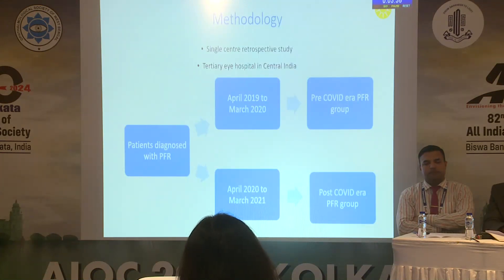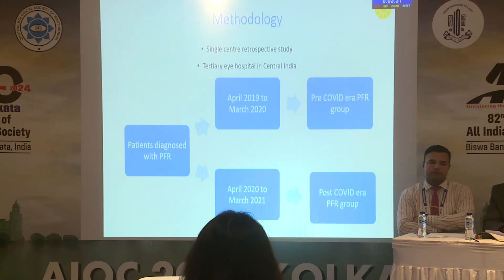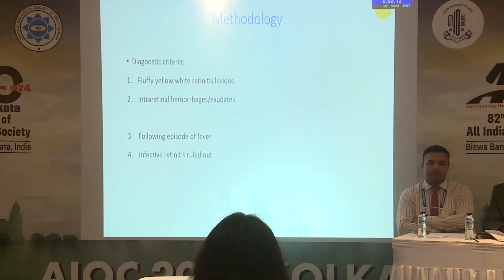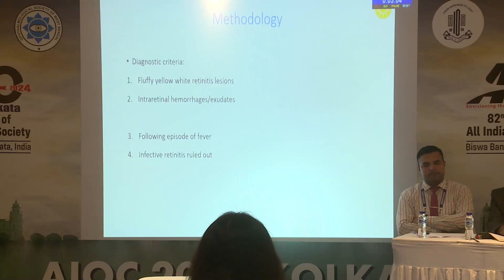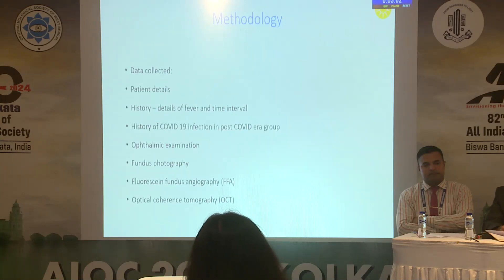It was a single-center retrospective study at a tertiary eye hospital in central India. Patients diagnosed with post fever retinitis were grouped into two periods: April 2019 to March 2020 (pre-COVID era) and April 2020 to March 2021 (post-COVID era). The diagnostic criteria included fluffy yellow-white retinitis lesions, intraretinal hemorrhages following episodes of fever, after all infective retinitis was ruled out.